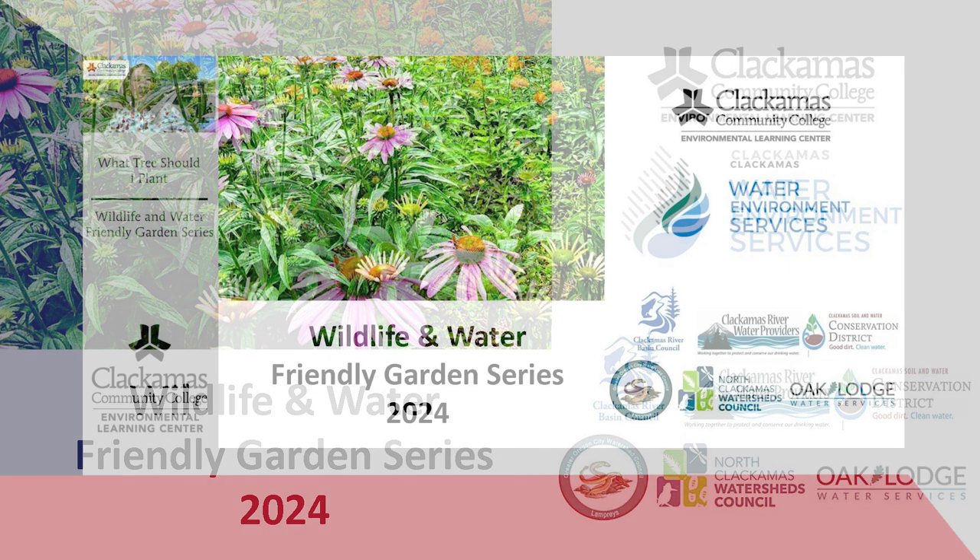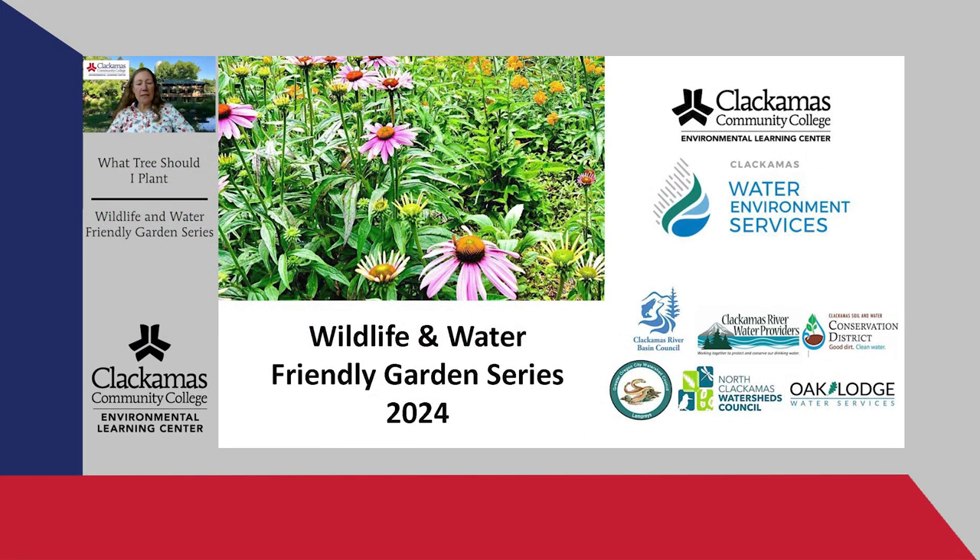Good morning, everyone. My name is Michelle Scholz, and I'm an instructor here at the Environmental Learning Centre at Clackamas Community College. I'm coordinator of this program, which we're just completing our fourth year. I'm very happy that you can all join us for Wildlife and Water Friendly Gardens. Today's workshop is called What Tree Should I Plant?